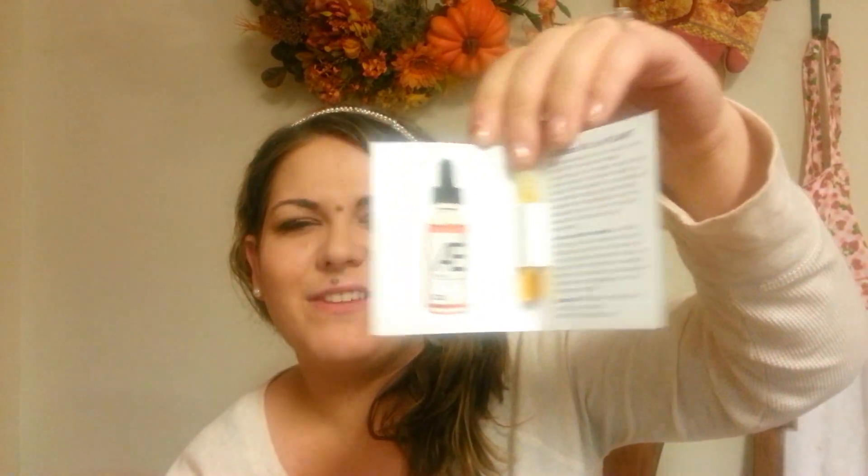He actually thought the samples were pretty cool, though he hasn't tried them yet. One was the AE Face Oil by Plant — I've never heard of a face oil, so I'll have to do some research, but he liked the way it smelled. The other was the Urban Essentials eucalyptus towelette. I could smell the eucalyptus as soon as I opened the box — I'm not a fan, but he likes it, so that's all that matters since they were his samples.